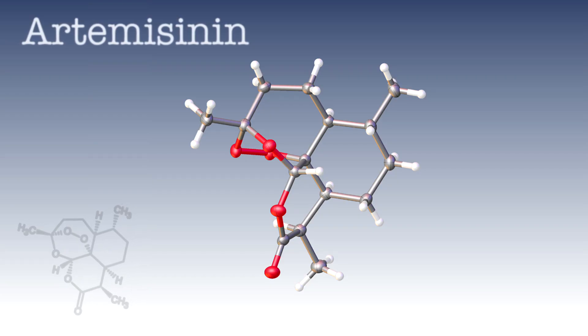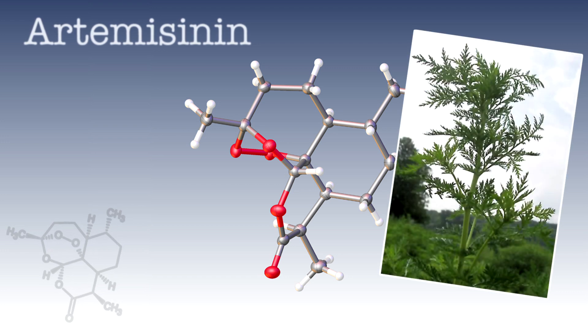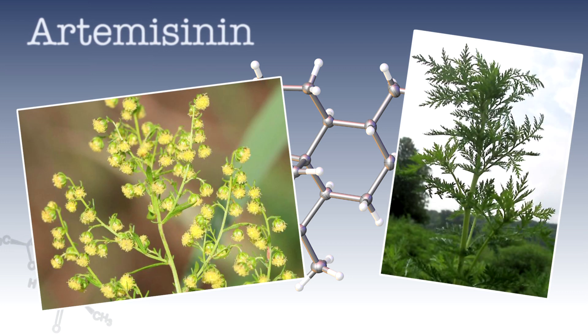Artemisinin is named after the plant Artemisia annua, which grows in tropical places, for example in Vietnam. Nobody is absolutely clear why the plant makes this material, and it only makes small amounts, so you need a lot of plants to extract the material. At the moment, the amount of material that can be made from plants is sometimes just enough, or if there's a bad crop, not enough. So what is needed is a way of making this molecule efficiently, chemically.